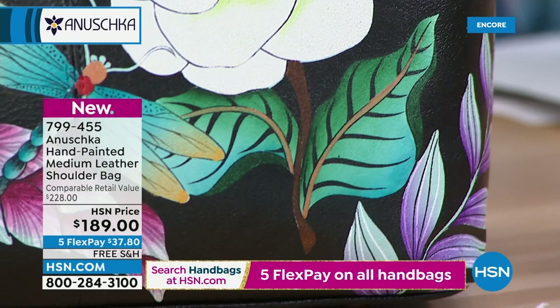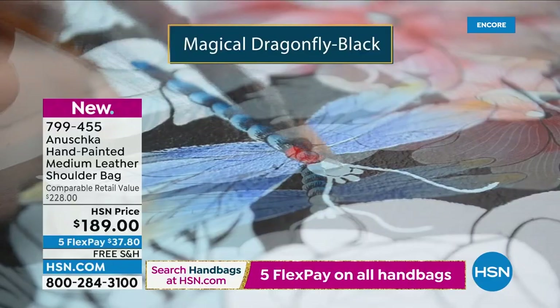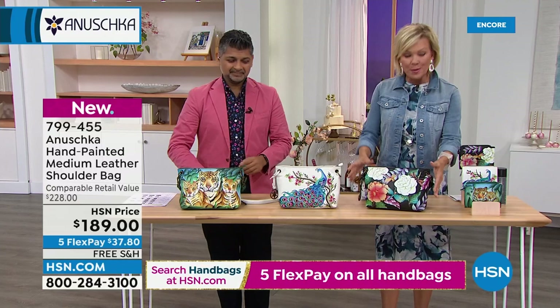No two pieces are going to be exactly the same. Anoushka means like no other — and truly, every bag, every story is like no other. Once it's painted, these beautiful dragonflies created, the flowers done — when you hold it in your hands it feels three-dimensional, magical. Available: the Magical Butterfly, the Peacock Bliss, and the Tiger Family, item 799-435.